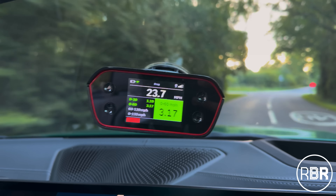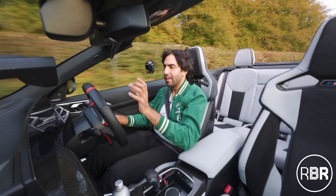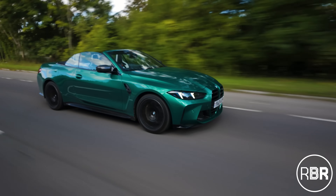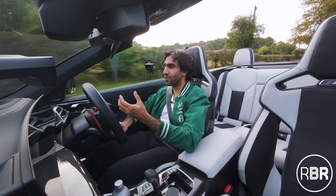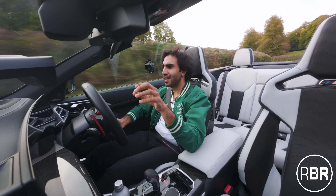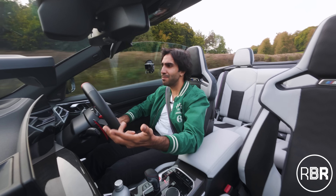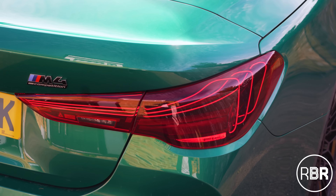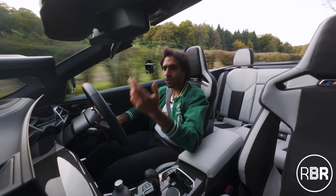That is 3.1 seconds. When I've tested the lighter M3 xDrive at 3.4, the M3 Touring at 3.5, this is quicker than the RS6 GT that we tested at 3.3. It's quicker than Vantage, quicker than DB12, it's as fast as AMG's SL63. What is this LCI update that has made a car that's meant to be doing 3.7 do 3.1 seconds?